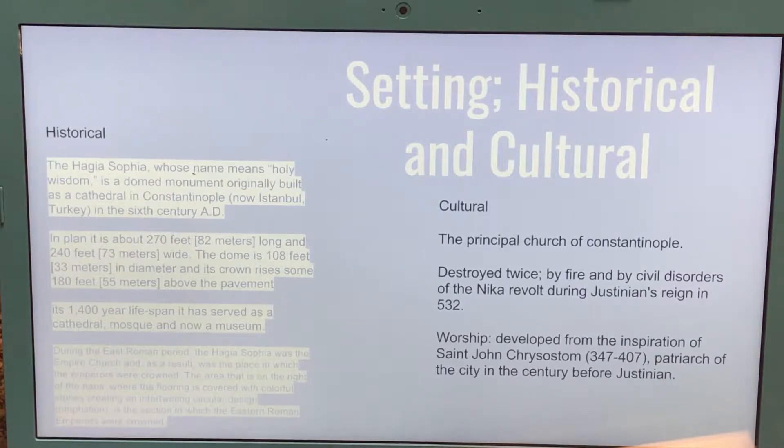I'd like to talk about the historical and cultural settings. Historically, the Hagia Sophia, whose name means holy wisdom, is a dome mounted originally built as a cathedral in Constantinople, and now is in Istanbul, Turkey, in the 6th century AD.